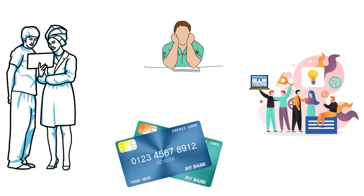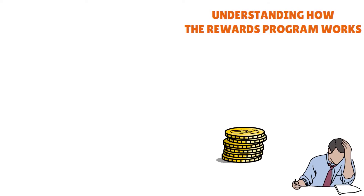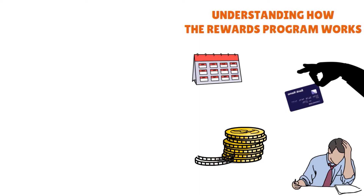Here are a few things to consider. First, you've got to understand how the rewards program works. Many programs have limitations or caps on how much you can earn — whether it's Discover, American Express, Capital One, or Chase. For example, some cards might offer 5% cashback, but it's on rotating categories that change every three months, and there are caps on the amount you can earn.